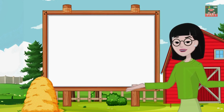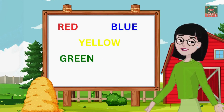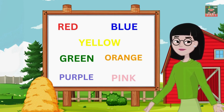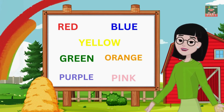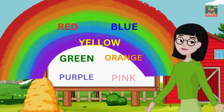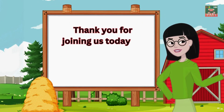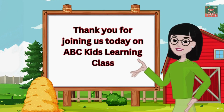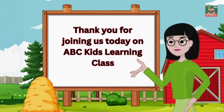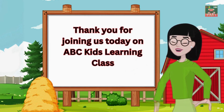Wow, we've discovered so many colors together — red, blue, yellow, green, orange, purple, and pink! You did an amazing job. Remember, colors are all around us making our world so beautiful and exciting. Thank you for joining us today on ABC Kids Learning Class. We had so much fun exploring colors with you. Keep learning and exploring, and we'll see you next time. Bye bye!